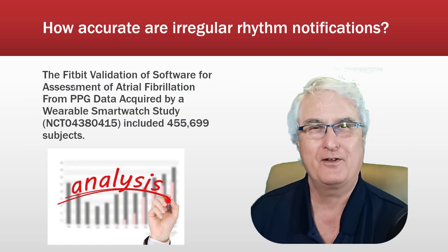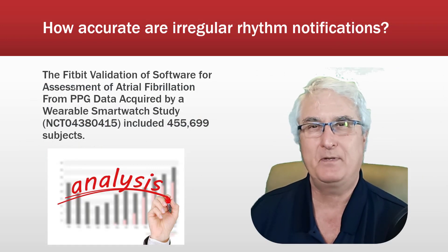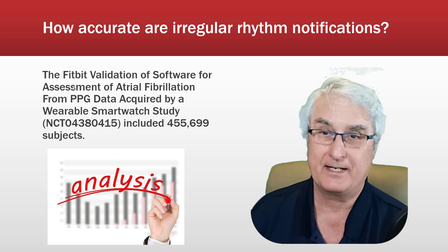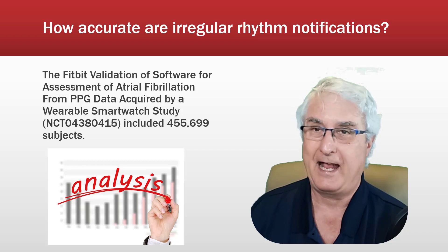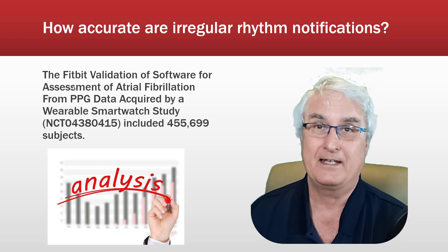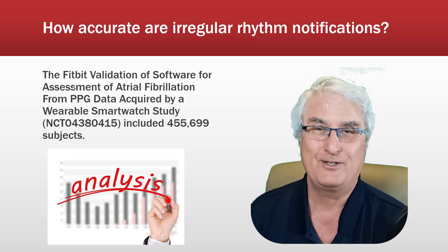How accurate are the irregular rhythm notifications? To validate this, Fitbit completed a large study involving over 500,000 patients, which concluded that atrial fibrillation can be accurately detected using this technique.